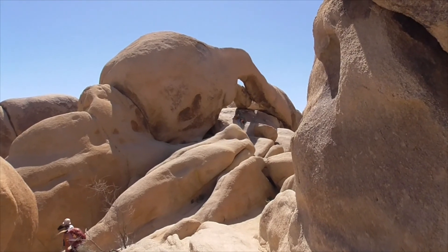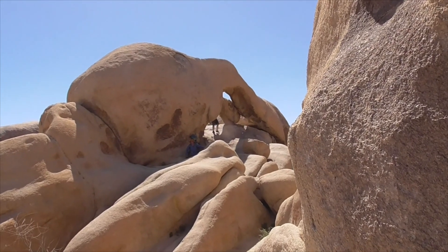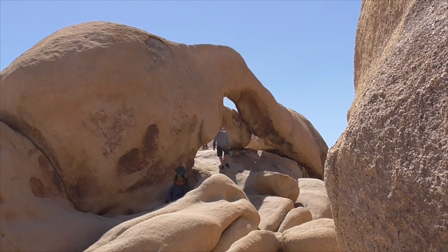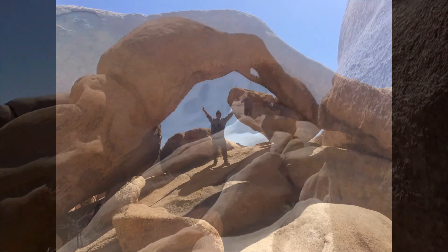So here we have Arch Rock, and it's just a product of wind and rain erosion. This is not done — eventually it will just erode away and no longer be Arch Rock. As you can see, it's really crowded even on a weekday, so plan your visits accordingly.